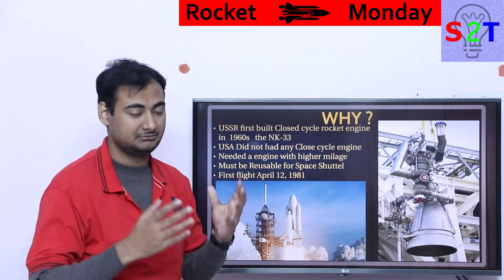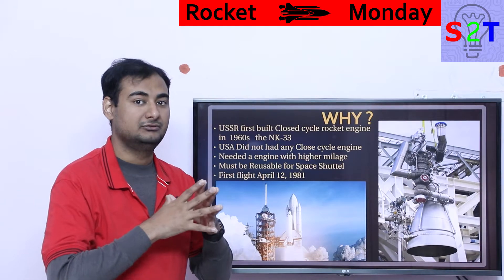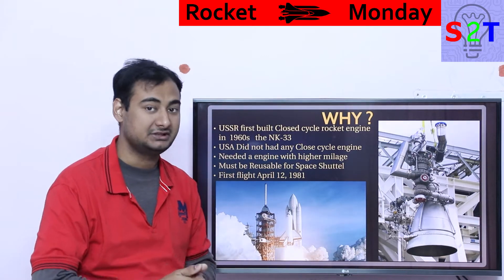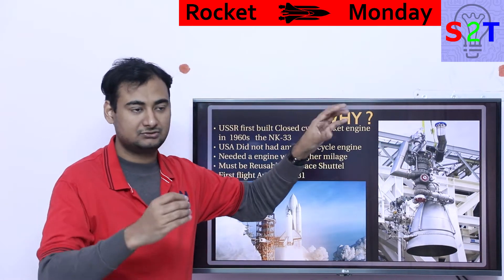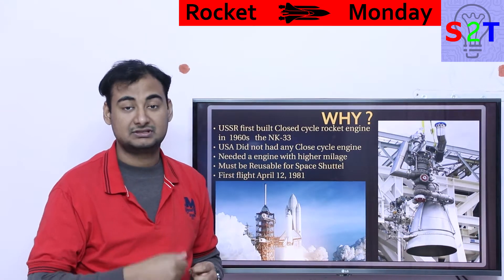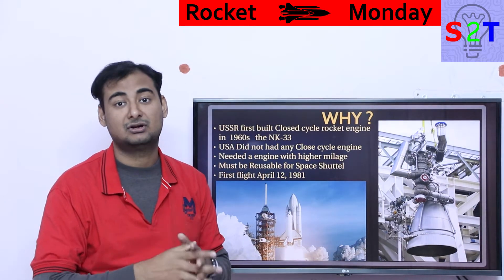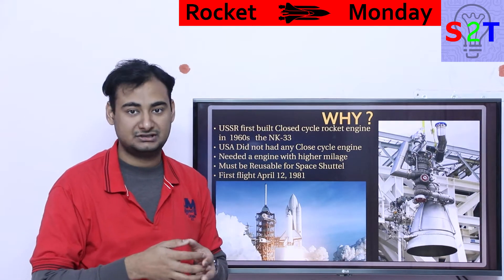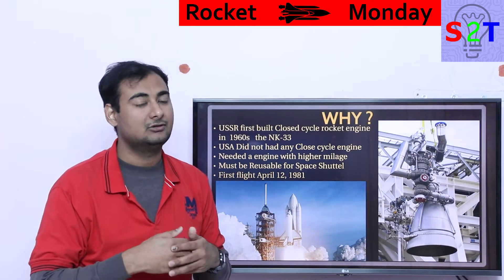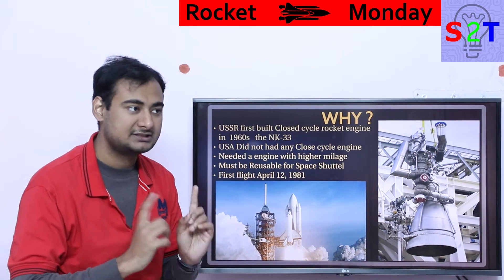Closed cycle simply reduces wastage. Your rocket is relying on chemical energy, but when you run a turbo pump and exhaust unburnt propellant — either fuel rich or oxygen rich — that chemical energy is not exploited; you're just letting it out, like the Merlin engine does. Tapping that energy gives you 2-3% extra power and makes your rocket more efficient, so it's a win-win scenario, as long as you can figure out how to do it.